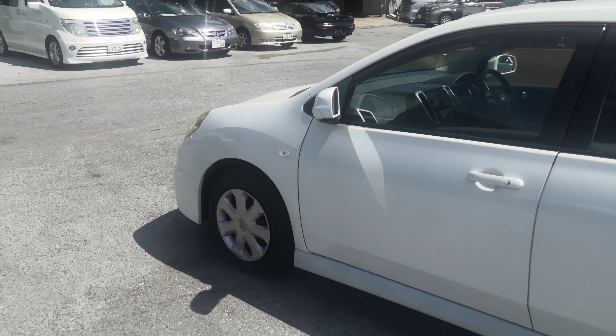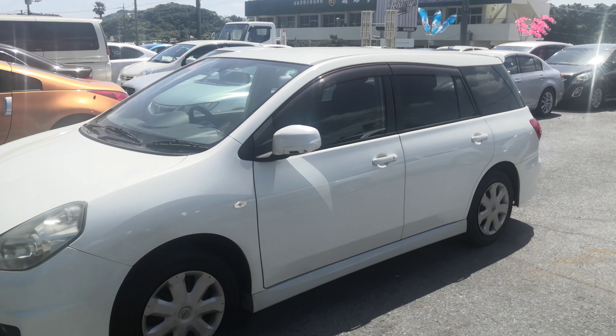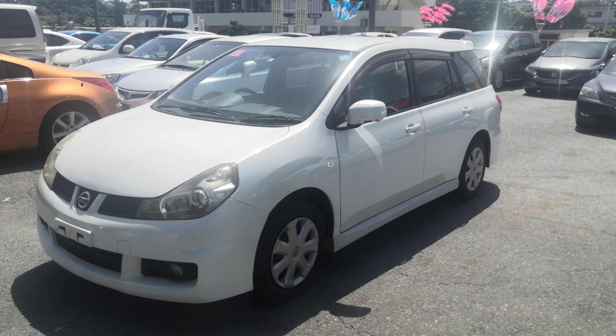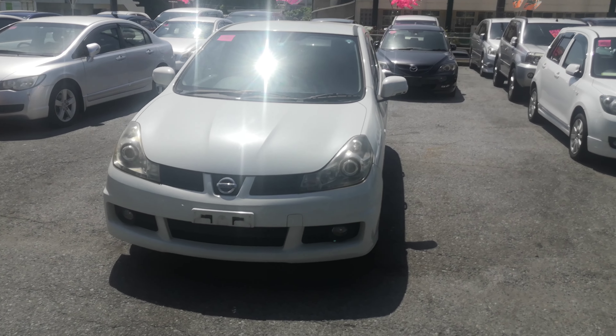Road tax per year is going to be 7,500 yen, which is about $68 right now with the current exchange rate. Road tax is due every April-May time frame. If you don't want to wait through any lines, stop by Johnny's Used Cars after April 1st and a few days before May ends and we're going to assist you with that.